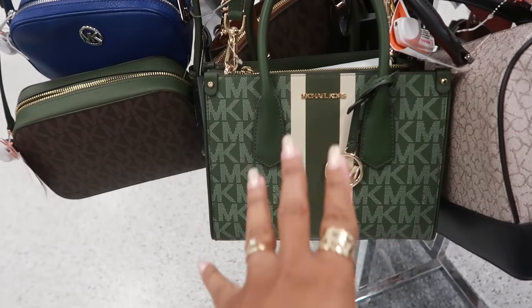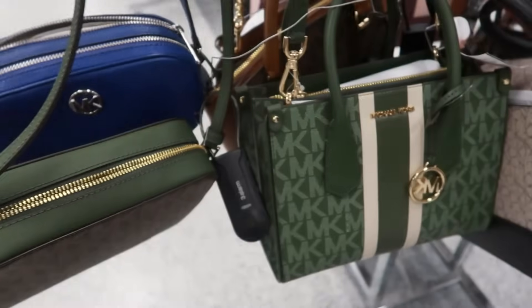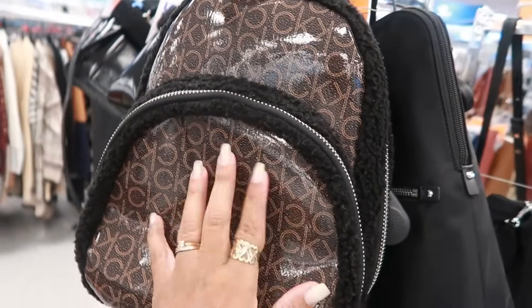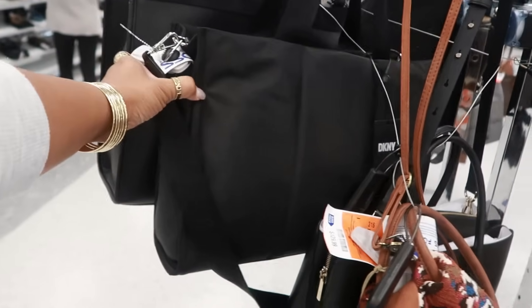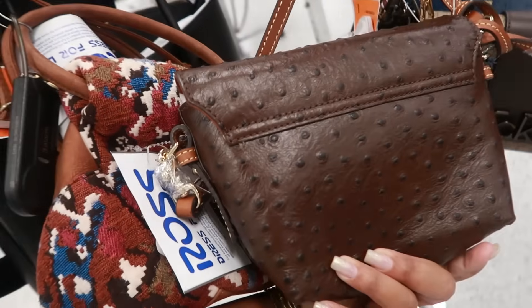I don't think I've seen this Michael Kors in this green right here for $120. I know I've seen that style, just not that green. I like that. This Calvin Klein bag is $70 — it also has a similar green but a different style. This Calvin Klein, kind of shiny with fur around it, is $70. And this style is $60, marked down to $55 — pink tag.